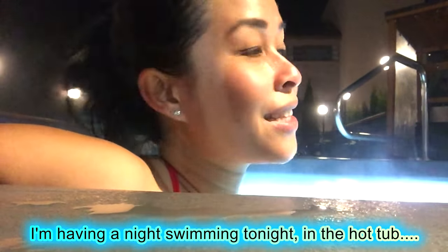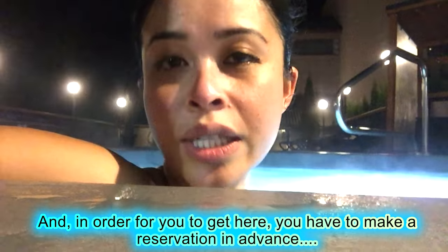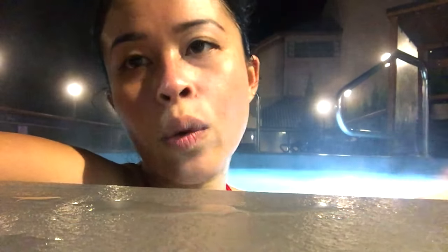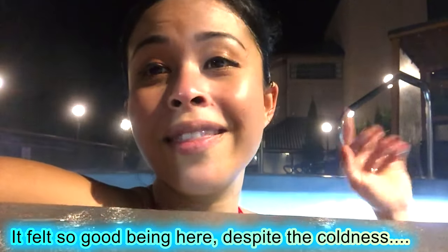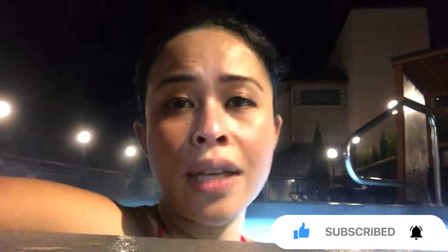Hi everyone! I'm having a night swim in the hot tub. To come here you have to make a reservation in advance, and they only allow 10 people in the pool at a time. You stay for an hour and then they clean it for the next group. This pool closes at 10 o'clock. There were eight people here earlier and I'm the only one left.